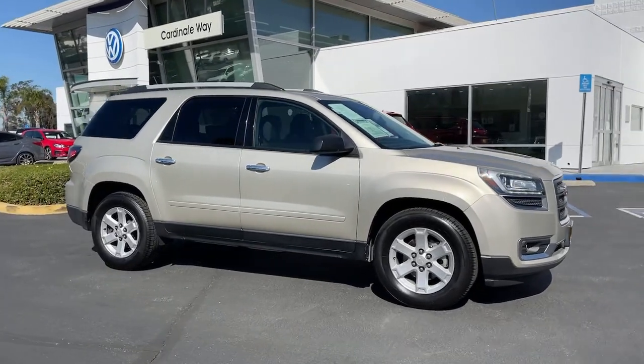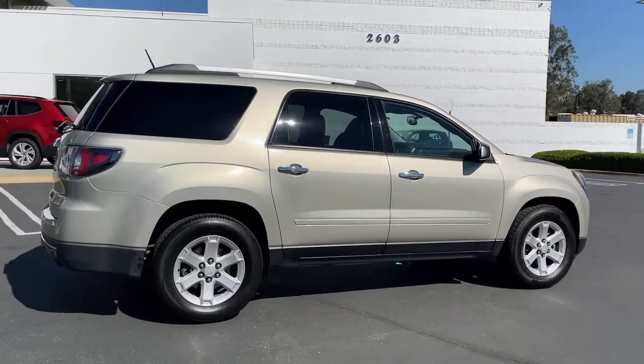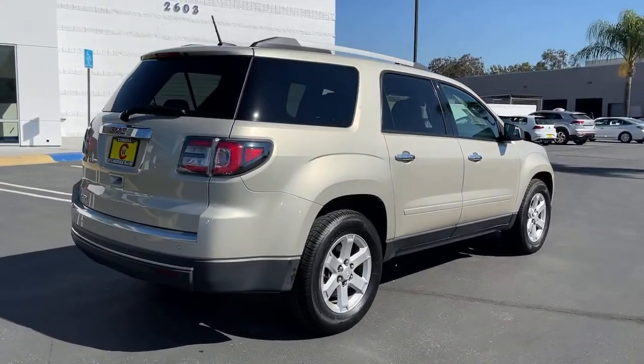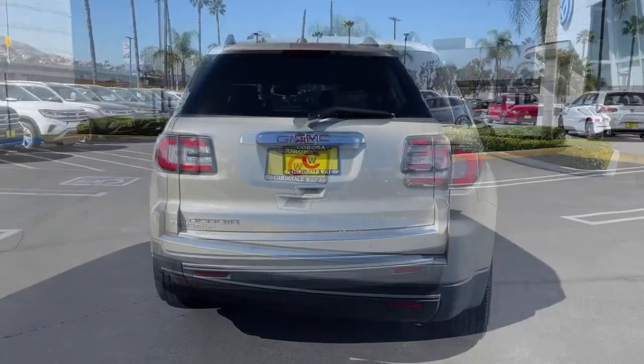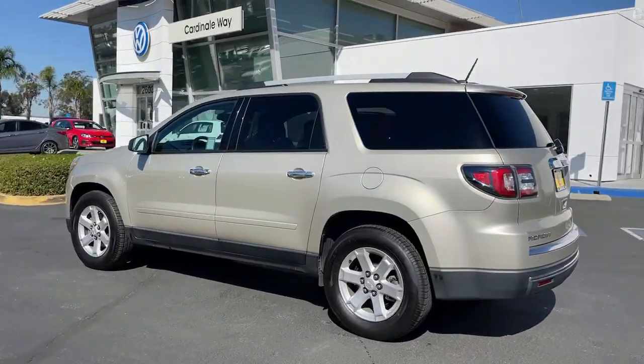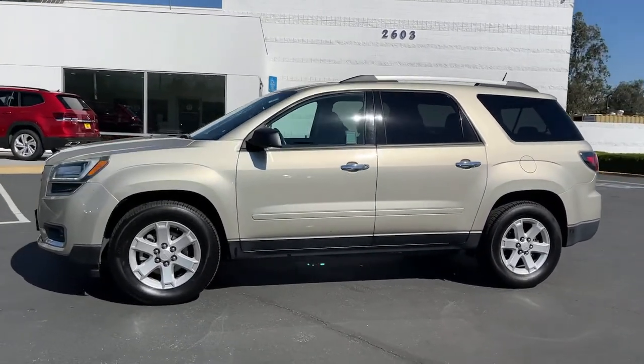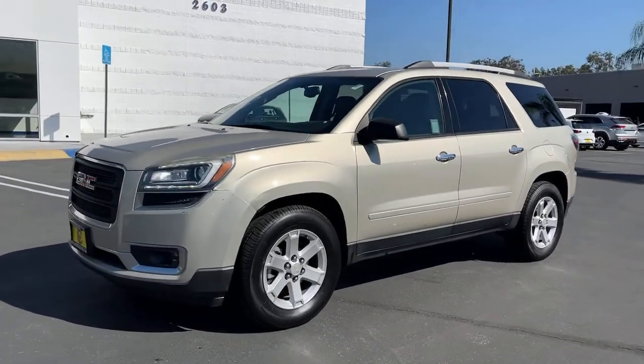Check out this 2016 GMC Acadia. This vehicle still has fewer than 100,000 miles on the clock, so it won't last long. Get the features you need and the comfort and style you've been hoping for. This well-equipped vehicle is an excellent value and will help you make the most of every drive. All you need to do is relax and enjoy the ride.